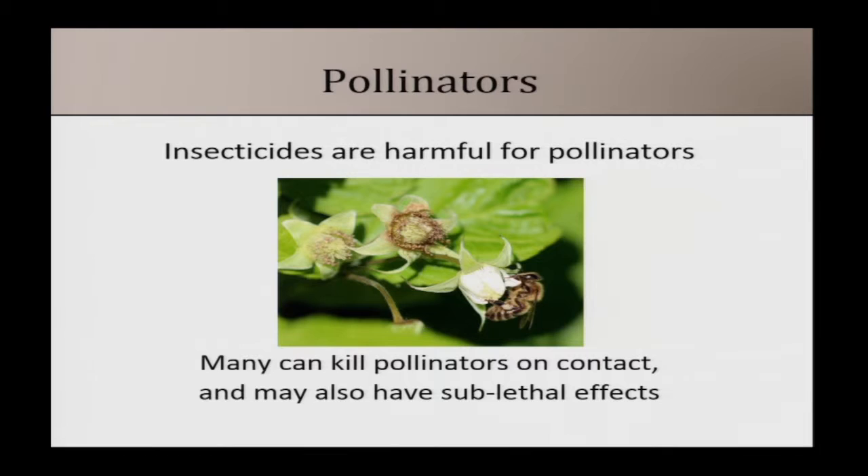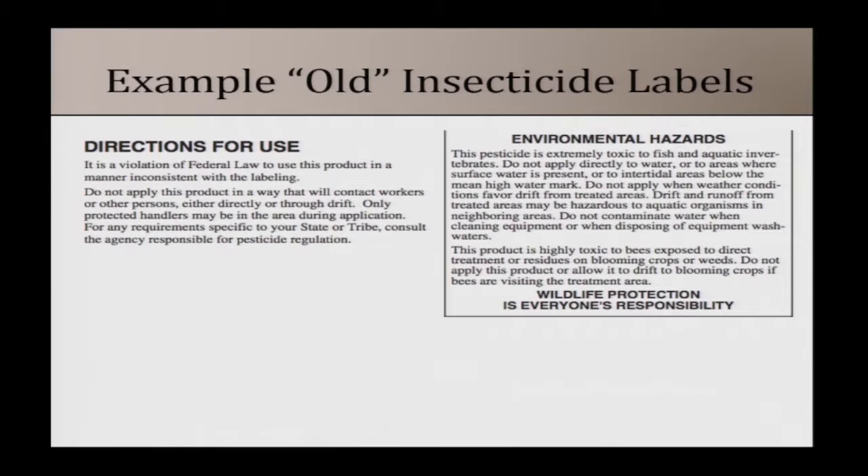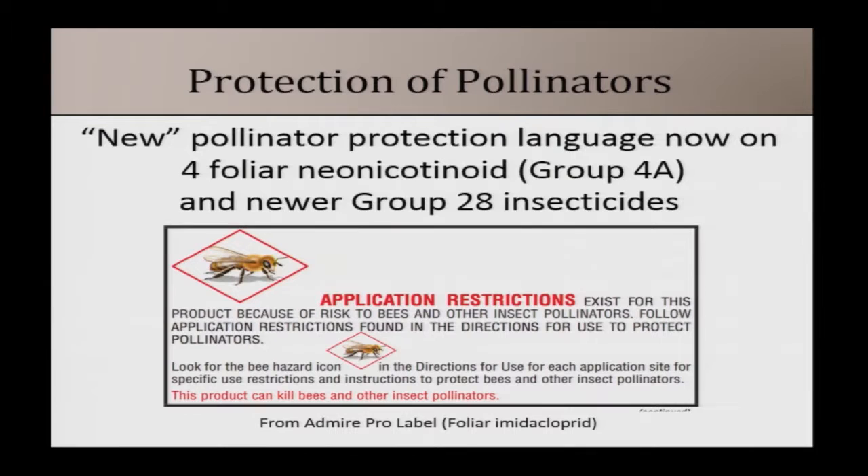I want to take a moment about new insecticide labeling regarding pollinators. Insecticides are harmful to pollinators — many pollinators are insects, and these are insecticides, so it's not a surprise. The EPA has made changes to insecticide labels to help reduce pollinators coming into direct contact with insecticides. Pesticide labels are federal law, so it's against federal law to use an insecticide in a manner inconsistent with its labeling. Labels have always had language like: 'this product is highly toxic to bees exposed to direct treatment or residues on blooming crops or weeds.' That language is not new.